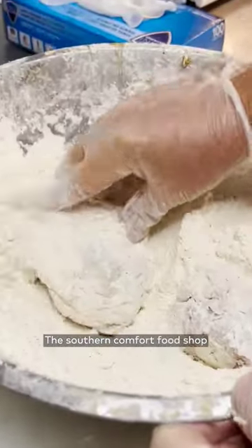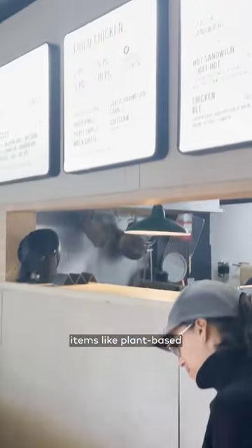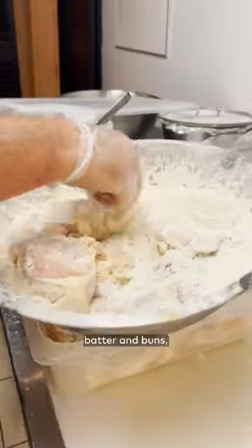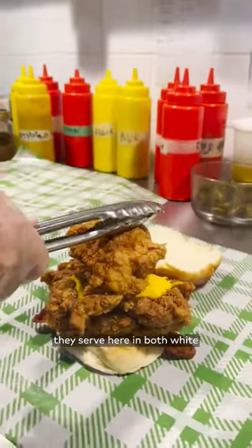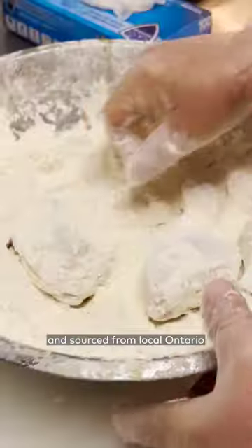The Southern Comfort Food Shop focuses on making its food as inclusive as possible. That's why the menu boasts items like plant-based patties, gluten-free batter and buns, plus the chicken they serve here in both white and dark meat is fresh, never frozen, and sourced from local Ontario farms.